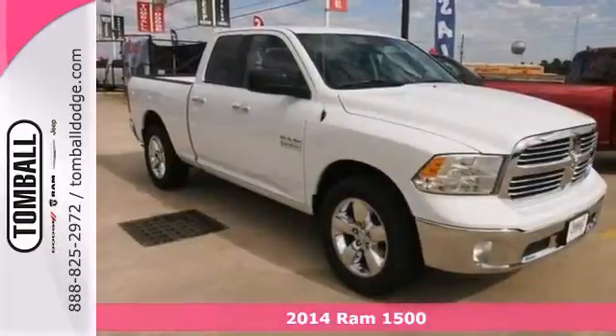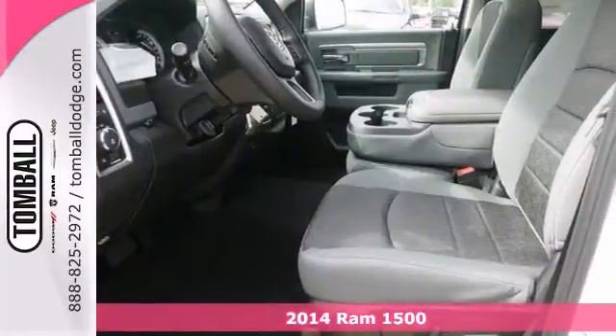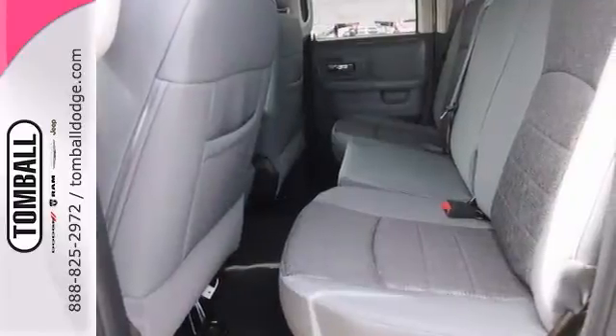Make your move on this 2014 Ram 1500 SLT Outdoorsman that we're offering at a great price. Features include chrome wheels, a trailer hitch receiver, and a multifunction steering wheel.